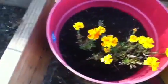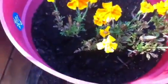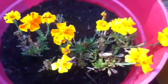Right next to that we have some marigolds — yummy marigolds. Actually, they're not so yummy. And poppies! Check out the poppies.